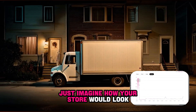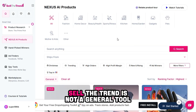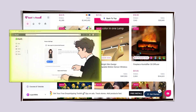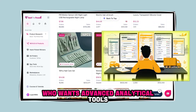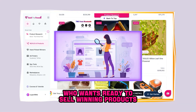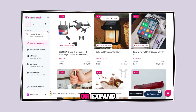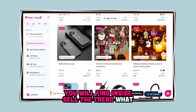Just imagine how your store would look if it could compete with Amazon's delivery speed. Sell the Trend is not a general tool — it is carefully designed for four specific categories: the beginner who needs a clear path, the professional marketer who wants advanced analytical tools, the store owner who wants ready-to-sell winning products, and the one who wants additional income without complications. Whether you want to start, develop, or expand, you will find inside Sell the Trend what you need.